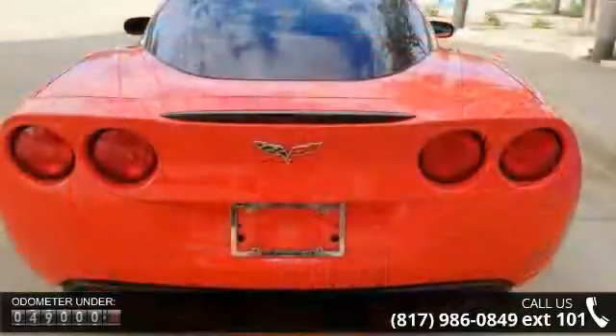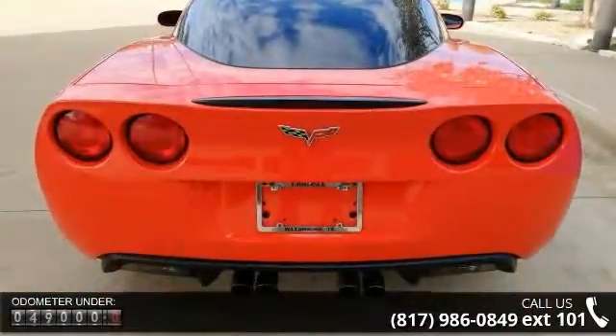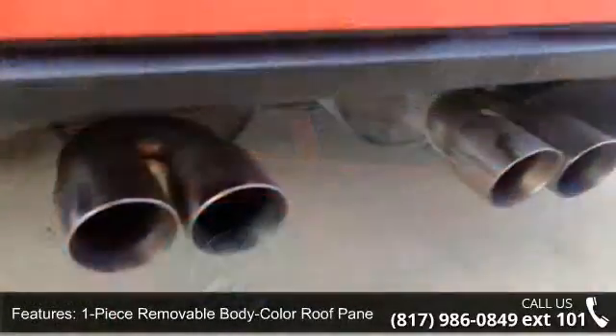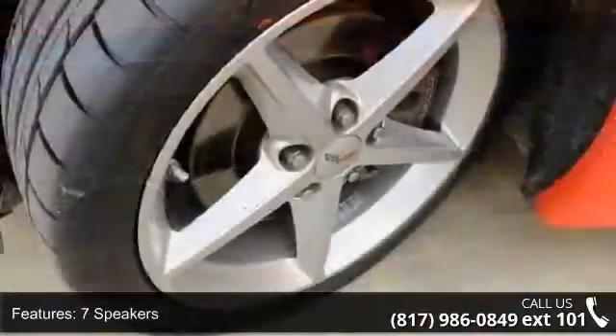Some of the top features included with this vehicle are a one-piece removable body color roof panel, 7 speakers, MP3 decoder, radio data system, air conditioning, automatic temperature control, rear window defroster, power driver seat, power steering, and power windows.